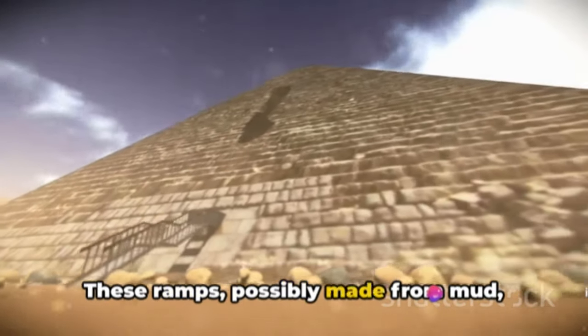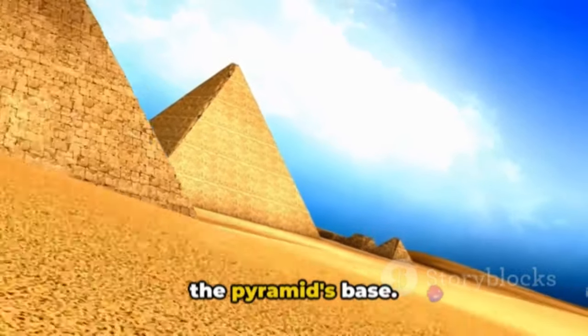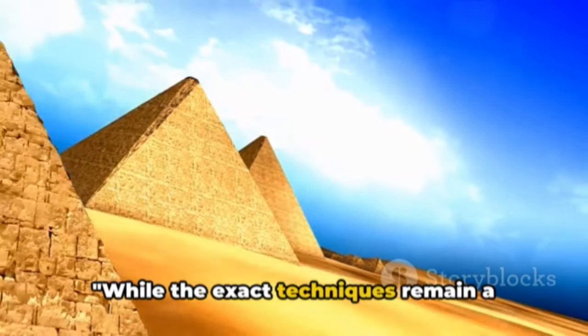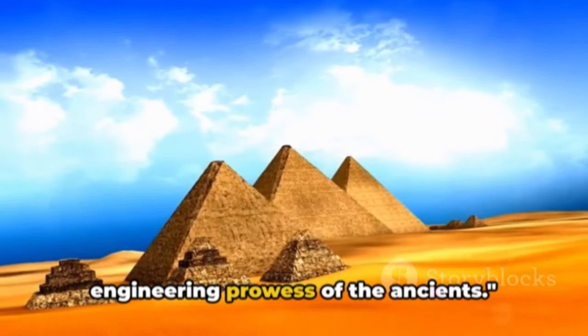Theories also suggest the ingenious use of ramps and sledges to hoist the blocks into place. These ramps, possibly made from mud, brick, and wood, might have been spiraled around the pyramid or extended out from the pyramid's base. While the exact techniques remain a mystery, there's no denying the remarkable engineering prowess of the ancients.